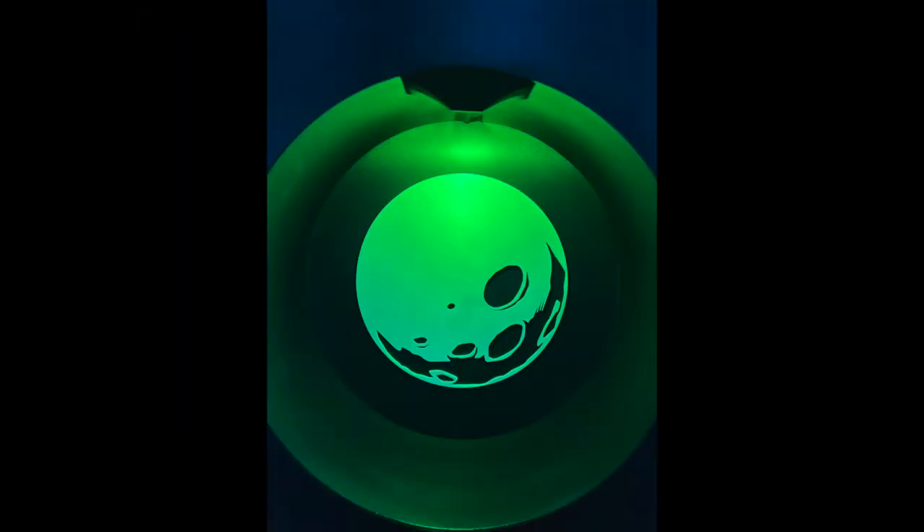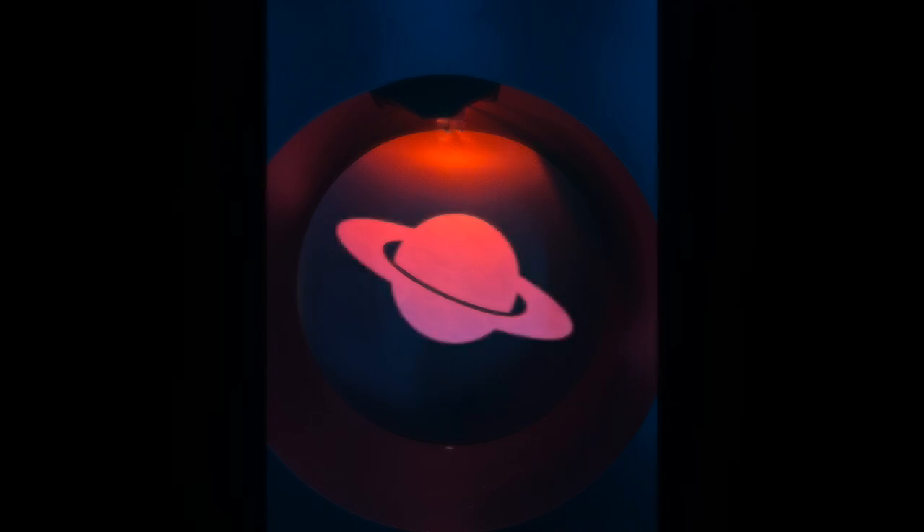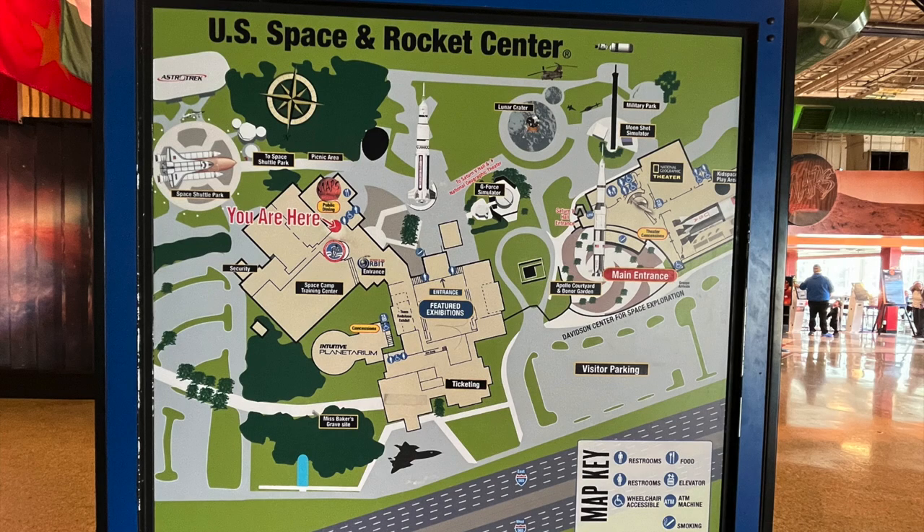This is a great place to learn more about the U.S. Space Program, so make sure you stop in when you're in Huntsville. We hope this video gives you some of the basic information, and we encourage you to make the trip — it is definitely worth it.